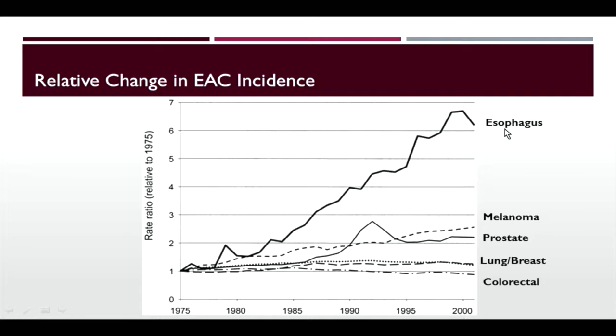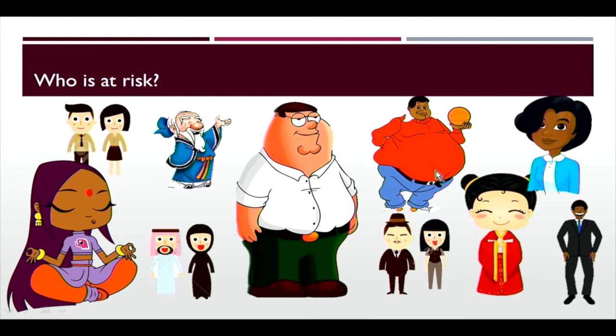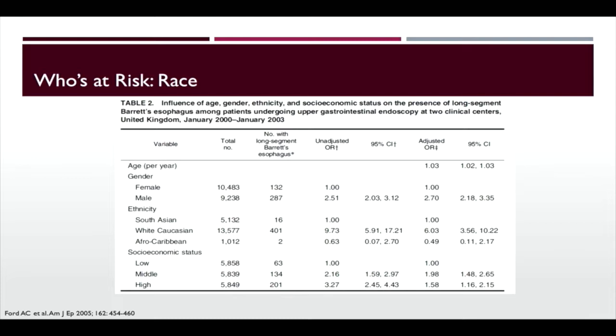So who's at risk? Patients come in all shapes and sizes, forcing us to risk-stratify to decide how to manage them. Looking at race, a large UK series showed an adjusted odds ratio of a six-fold increase in Barrett's esophagus in white Caucasians over South Asians and Afro-Caribbeans. For gender, multiple large studies of 20,000 patients each show male gender has an odds ratio of roughly two — about a two-fold increased risk of Barrett's esophagus.